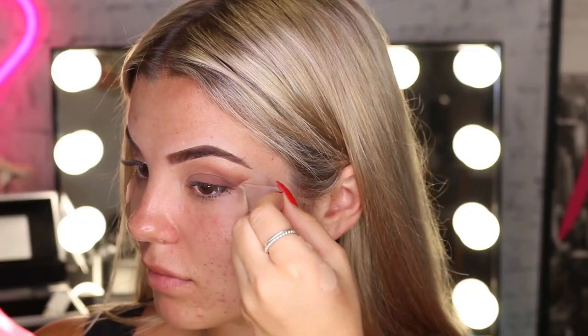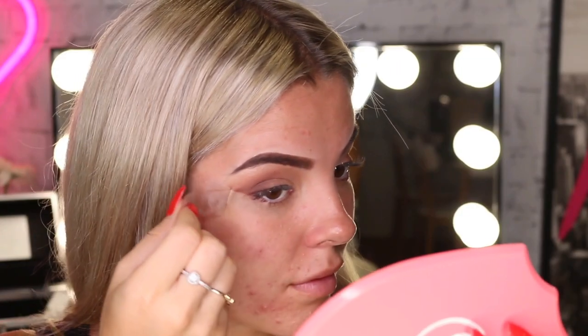When you go and do your eyeshadow and take the tape off, there'll be a crisp line, as you can see in the demo I've done for you guys. I love this trick and do it all the time. I sometimes use it on clients who want a smoked out winged liner look — I always use tape for that. I really recommend this tip.